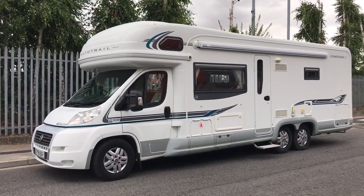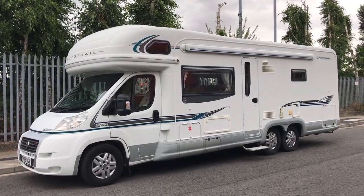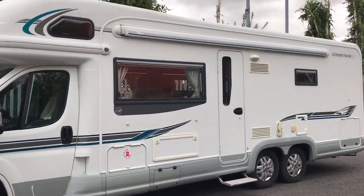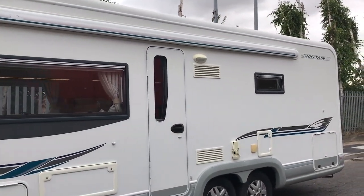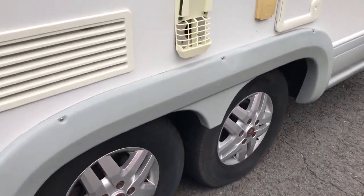Hello and welcome to WeBuyAnyMotorcaravan.com. Today we have got a 2008, 58-registered Autotrail Chieftain SE. This is a big twin rear axle with a side awning, roof rack and rails, reversing camera and tow bar. It does also have the alloy wheels.